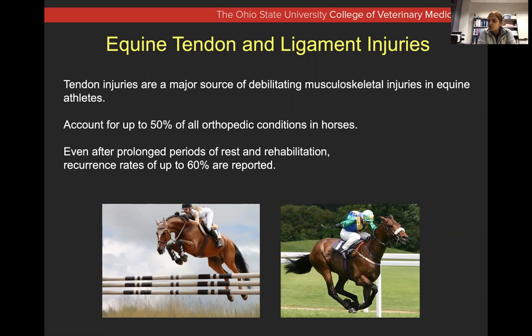Tendon injuries are not fatal in nature, but chronic pain will decrease quality of life and impact the athletic outcome these horses are supposed to have. Not only are they frustrating when they occur, but even though you give them six to seven months to heal, their healing capacity is poor. When they go back to work, up to 60% of the time they can have re-injury — whether a racehorse or a competition horse — similar in dogs and in people with Achilles tendon injury.